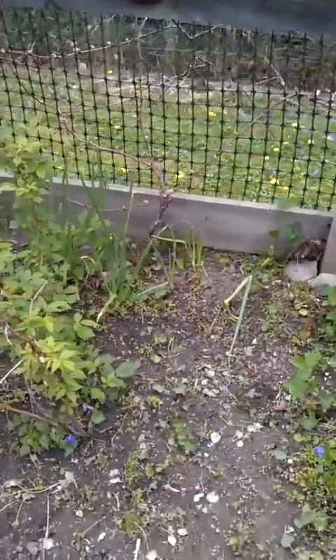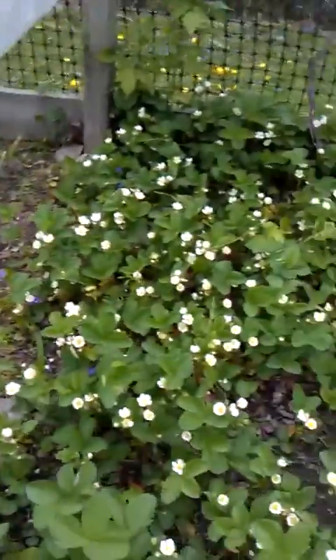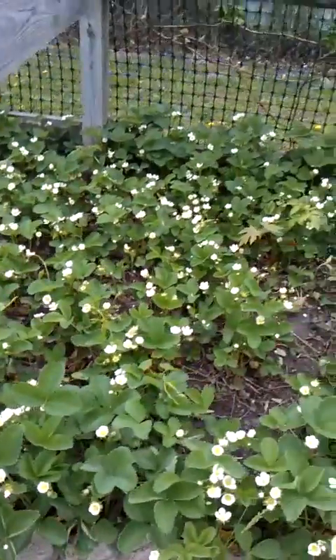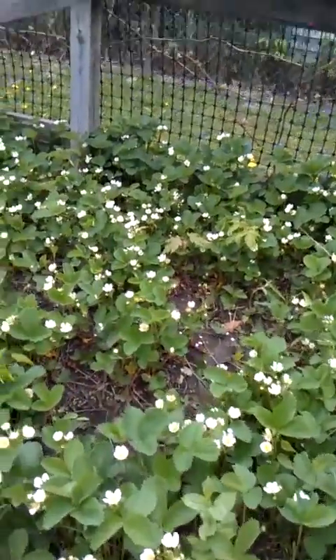Raspberries are coming in. Onions are getting huge. Now I want to show you that some of the strawberries are coming in right now. They are starting to flower, which is really, really awesome.